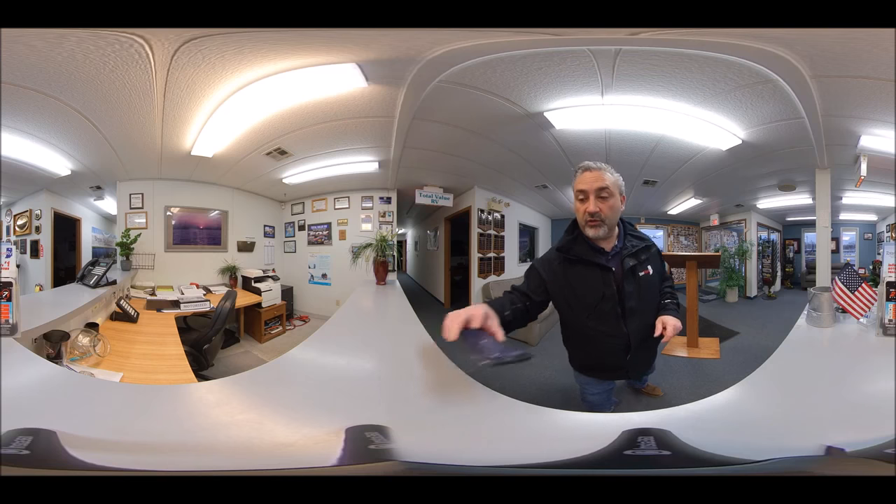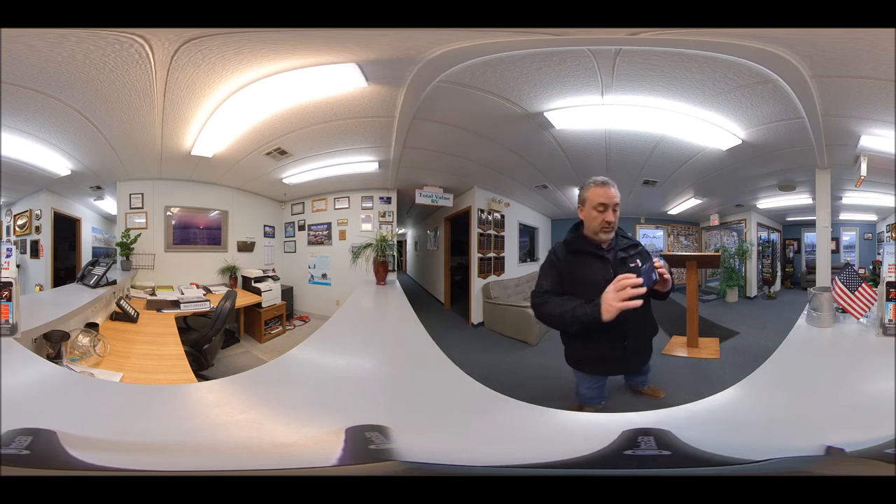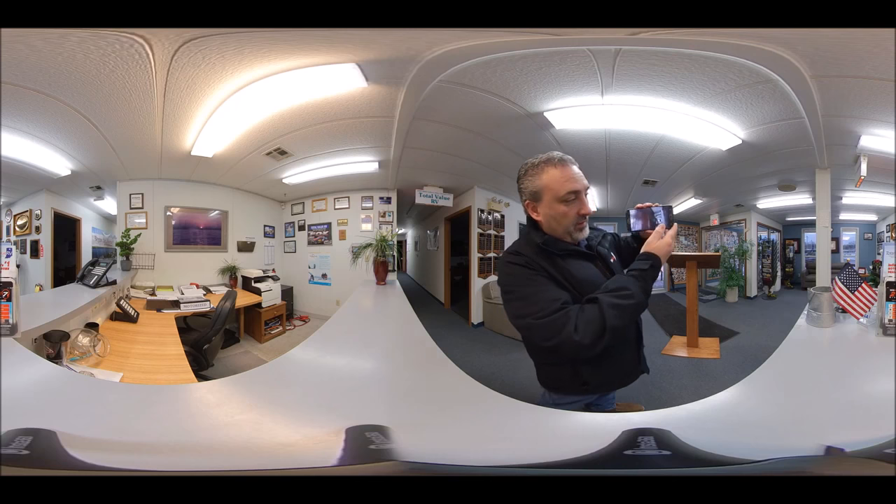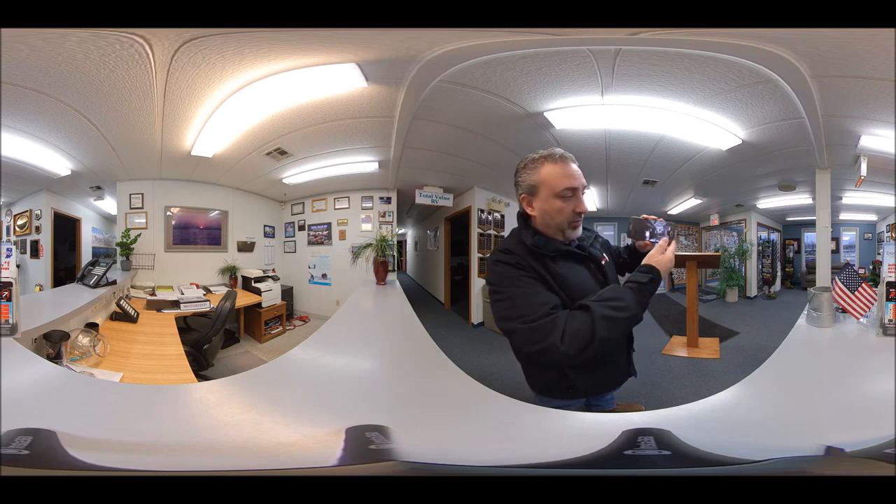There's a couple of ways you can do that. One way, you're just on your phone. It's shaky because I'm shaky. But if you can hold it still, you can look all around just by holding your phone.